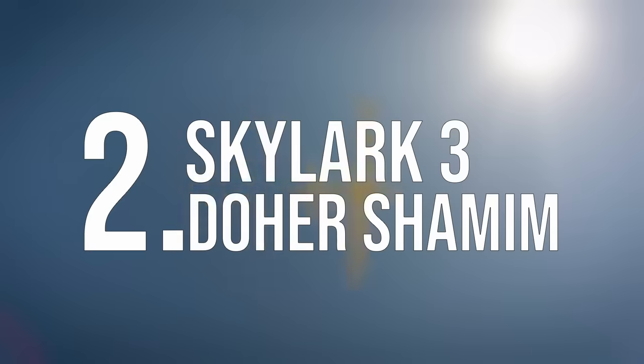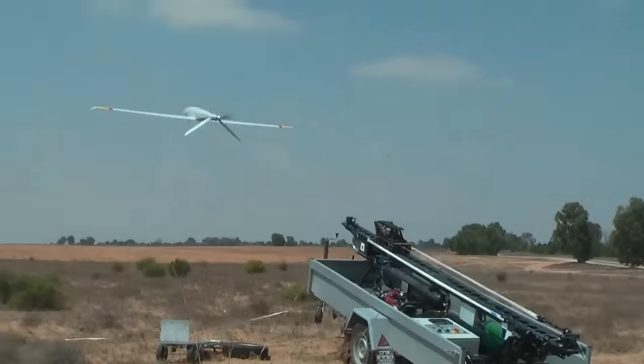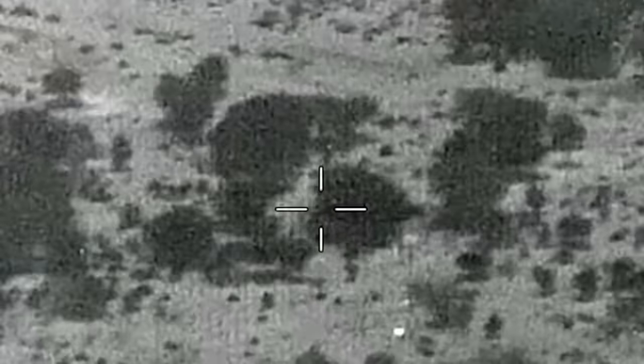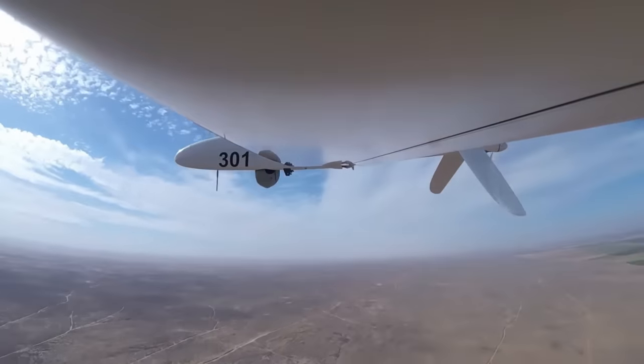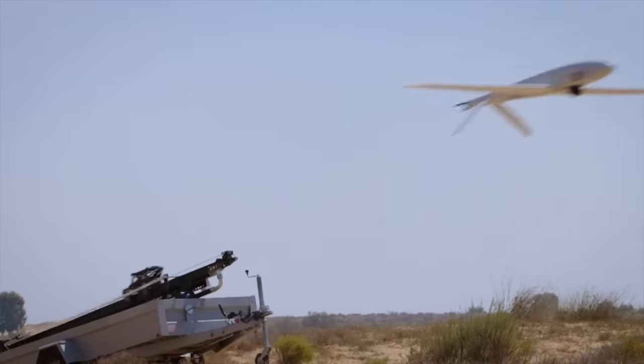Number 2: Skylark III Doher Shamahim. The Skylark is a portable drone that can be flown day or night under any conditions. The video it gathers can be displayed live to a battalion commander or be used for searching for terrorists and tunnels. Created by Elbit Systems, Skylark III is set to slowly replace the Skylark I with longer distances, higher altitudes, and even a hybrid propulsion system. The drone is used in missions to enhance the operational flexibility of its users, giving Israel's artillery units the edge their enemies don't have.